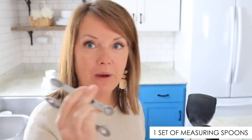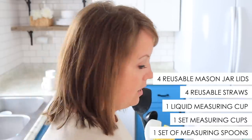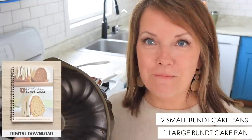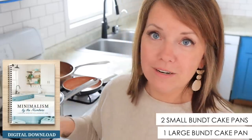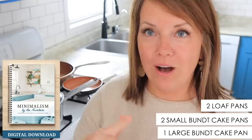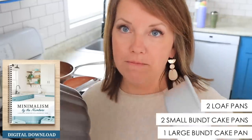We also have one set of measuring spoons, one set of measuring cups, and one liquid measuring cup. I've also really minimized our bakeware — I have a Bundt cake pan, and of course you can still buy our Easy Awesome Bundt Cake recipes book. I also have a printable with minimalism by the numbers, and I'll share more details about that coming up as well.